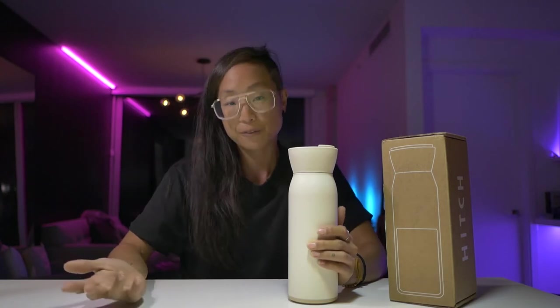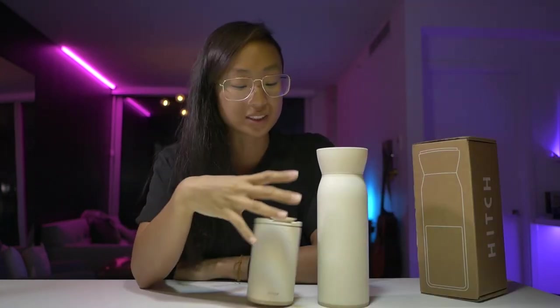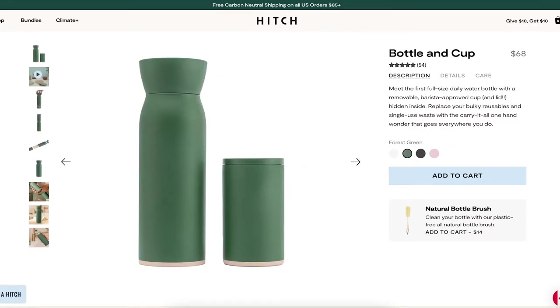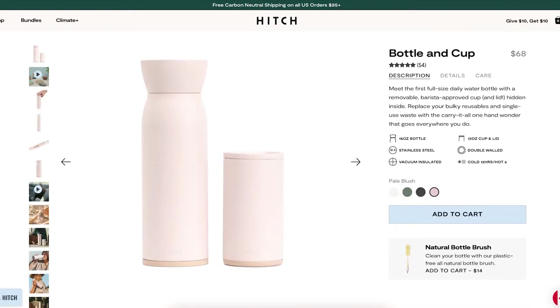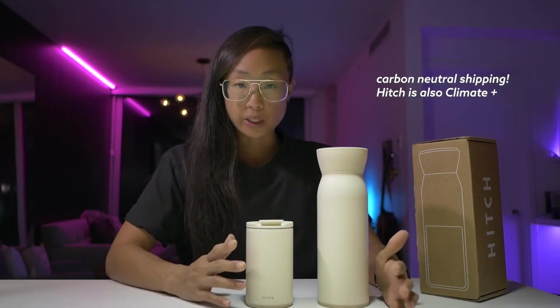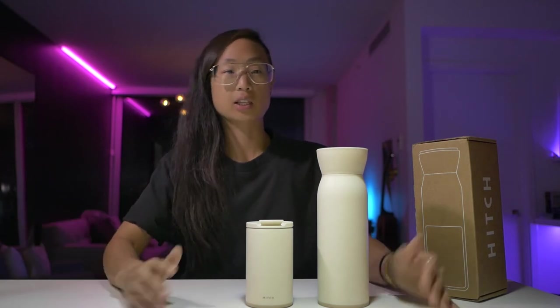They didn't reinvent the wheel, but I think they made a beautiful product that fulfills a market need. In terms of specs, it comes in four different colors — this one is an off-white, beige, creamy color. The pricing is $68 USD, and free shipping only kicks in after $85 USD.